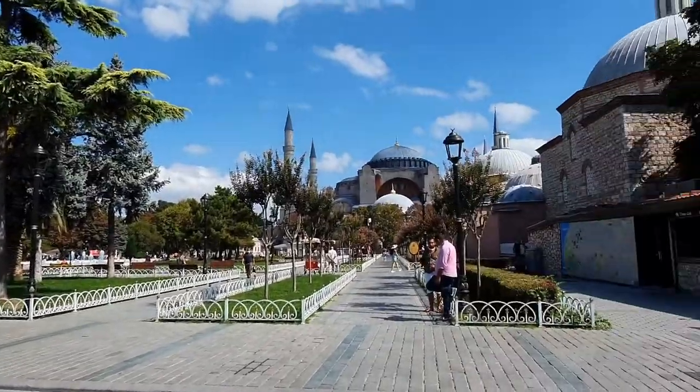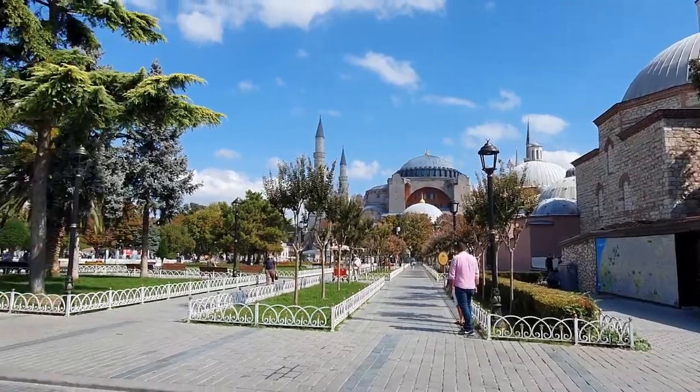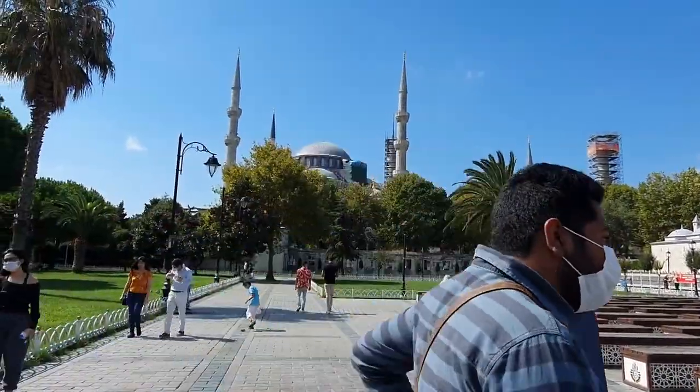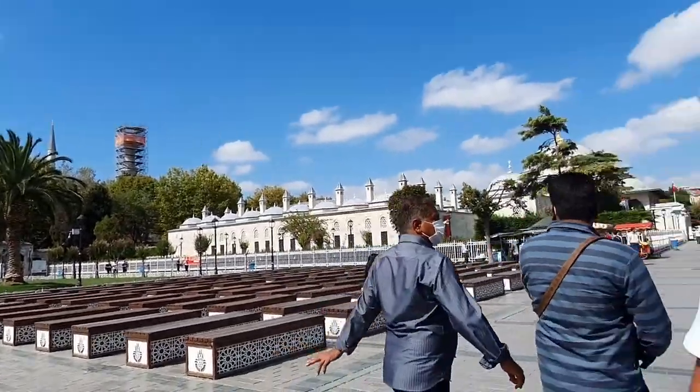Welcome back to another video, I hope you're all well. On my left I have the Hagia Sophia and on my right — that's correct, I am back in Istanbul and this is part two.